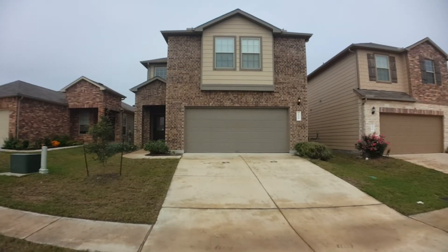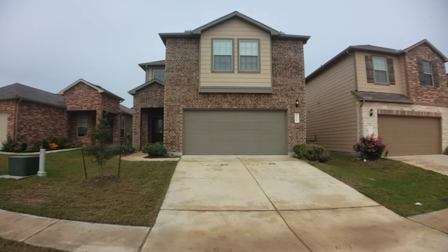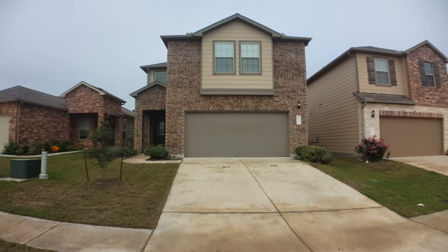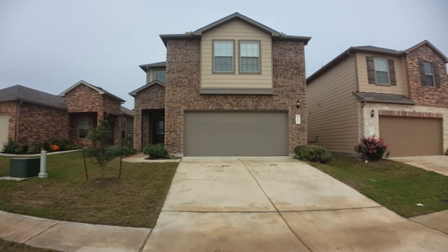Hey everyone, Jeff here with Key Renter Property Management. Today we're at 16316 Copper Ellis Trace in Austin, Texas — a little bit closer to the Round Rock area, but still considered Austin.